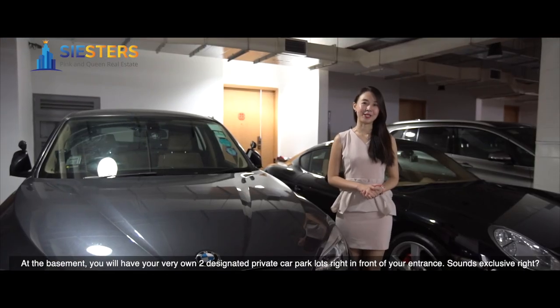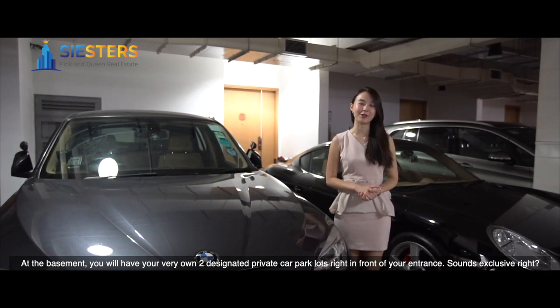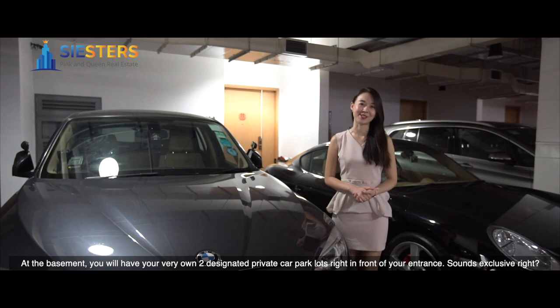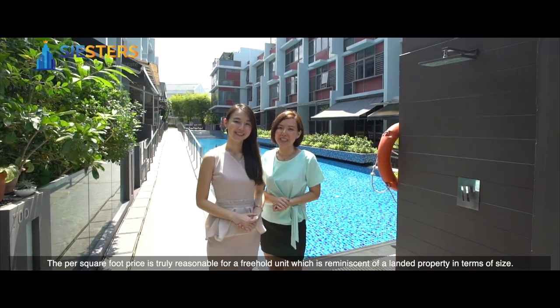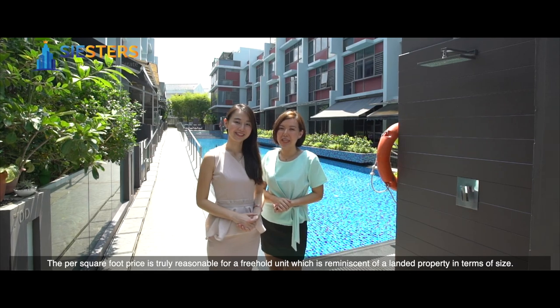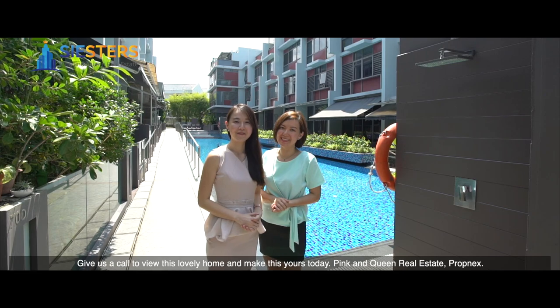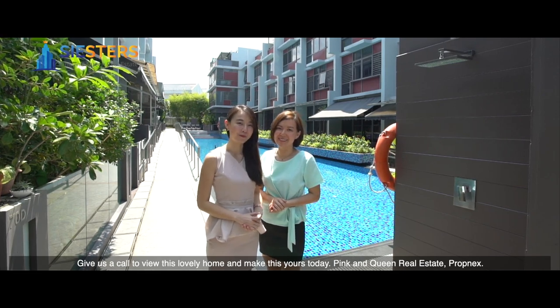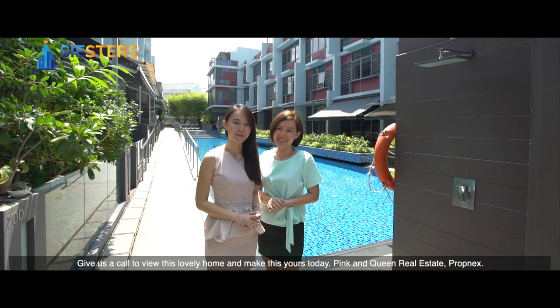At the basement, you will have your very own two designated private car park lots right in front of your entrance — sounds exclusive, right? The per square foot pricing is truly reasonable for a freehold unit, which is reminiscent of a landed property in terms of size. Give us a call to view this lovely home and make this yours today. King and Queen Real Estate, Propnex.